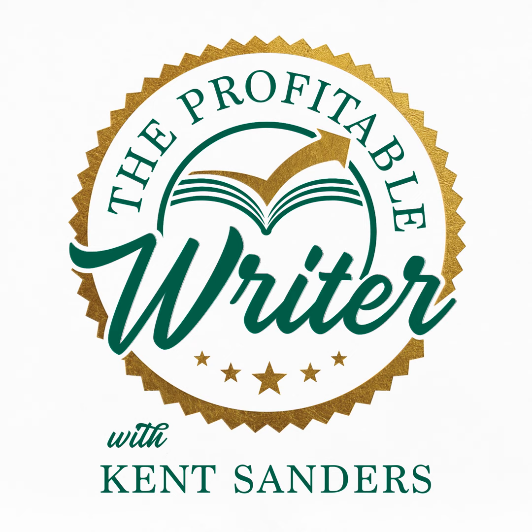So give this a shot — I'm super curious to see how this works for you. You can let me know by shooting me an email at kent@dailywriterlife.com, or you can hit me up on social media. I don't say that often enough in these podcast episodes, but I really love to hear from people, so give this a shot and let me know how it works.